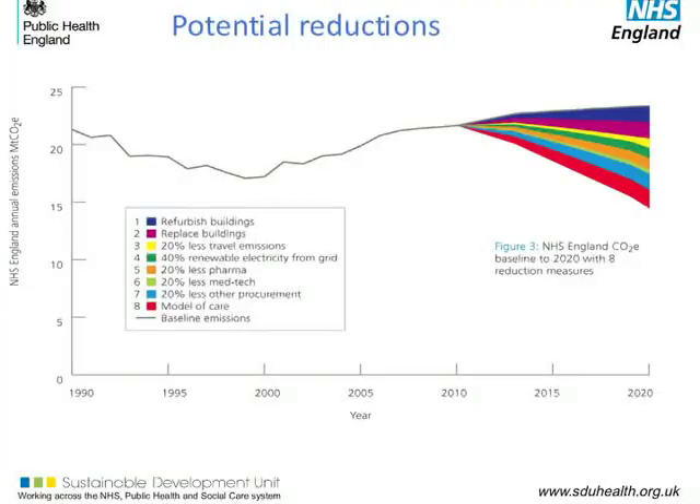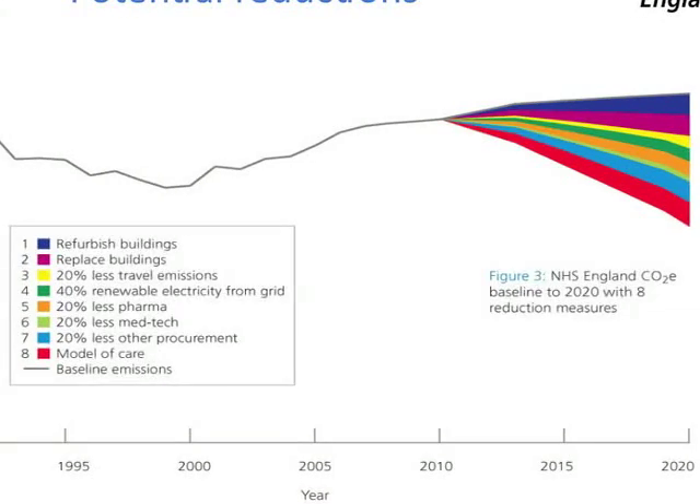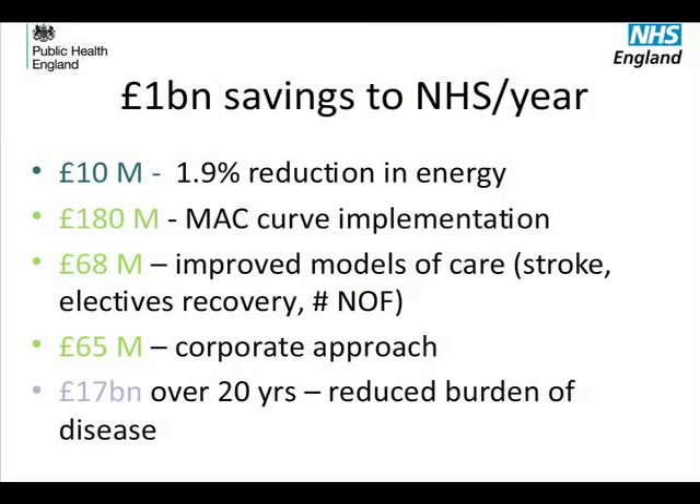The national health system has listed some actions to take and estimated the amount of carbon saving. For example, the projection shows that one bed day costs 200 pounds and brings about the emission of around 80 kilos of carbon dioxide. Hence, diminishing the number of bed days by improving hospital care efficiency may be advisable in order to save money and reduce emissions. In terms of money, the national health system might save as much as one billion pounds per year by undertaking a more sustainable approach.